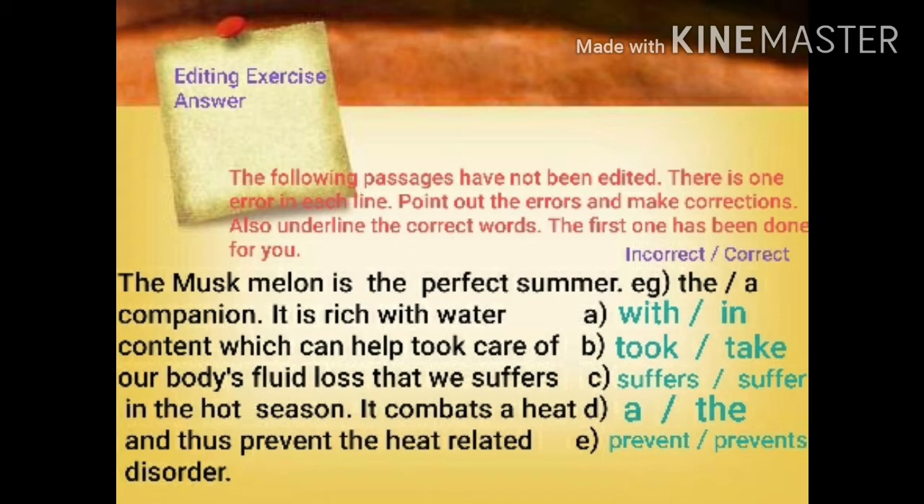Similarly, the second line: 'it is rich with water.' After 'rich' we can't use the preposition 'with' — it should be 'in'. I have written: in place of incorrect 'with', the correct word is 'in'. Third line: 'content which can help to care of.' Here 'took' should not be written because till now we have used only present tense. So instead of 'took', it should be 'take'. In place of incorrect 'took', the correct word is 'take'.